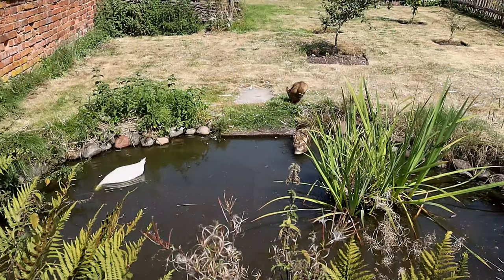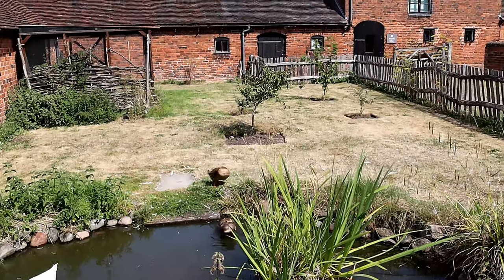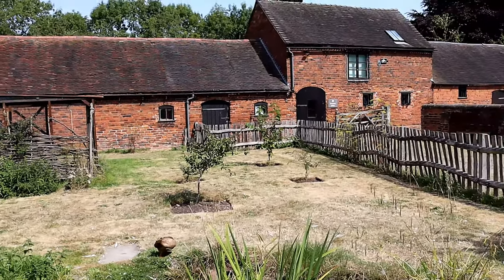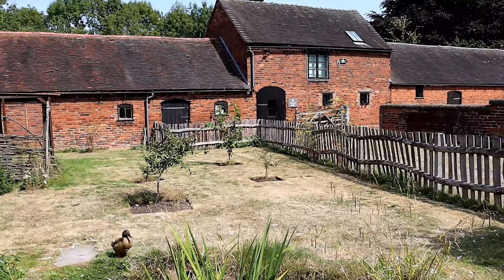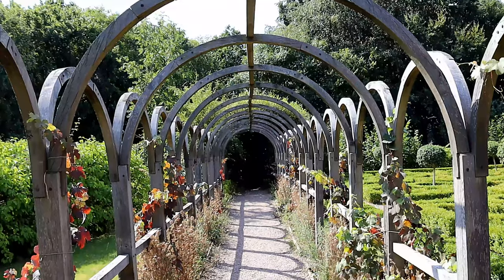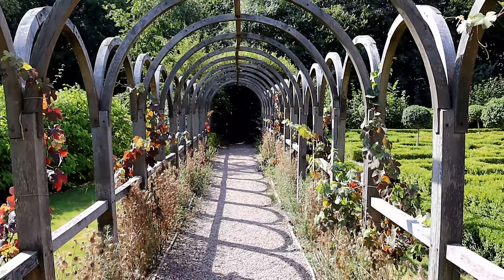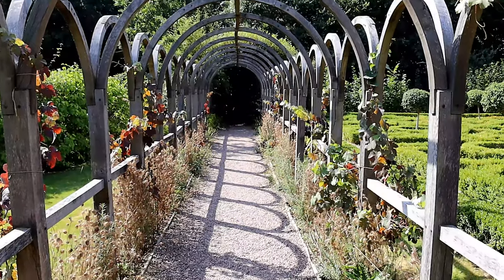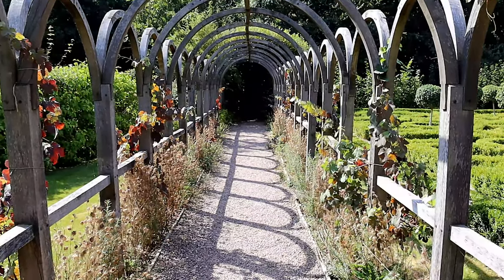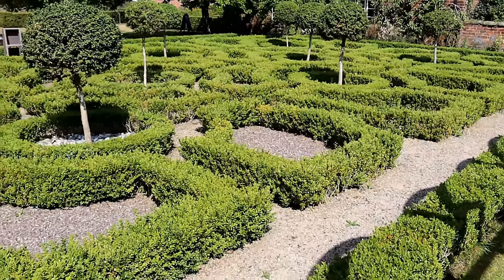The gardens at Moseley are perhaps best described as an illusion. With its knot garden and period-appropriate plants, everything from heritage apples to cottage garden flowers, it appears to be every inch Thomas Whitgreave's work. Yet nothing here is original — the garden is a historic recreation, one of the first of its kind, undertaken by the National Trust in the early 1960s.